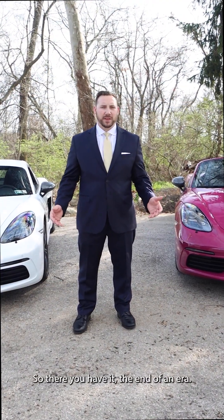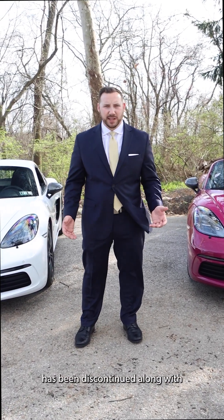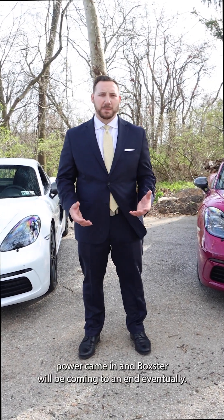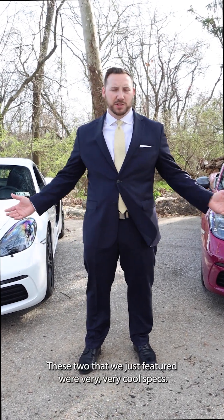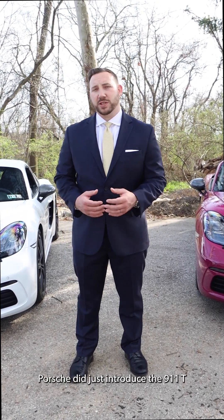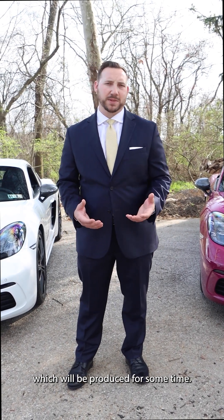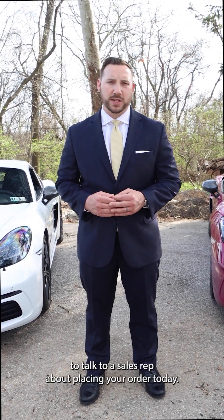So there you have it — the end of an era. The 718 T has been discontinued along with the GT4 and Spyder. The future of gas-powered Cayman and Boxster will be coming to an end eventually. These two that we just featured were very, very cool specs — a good way to go out. Porsche did just introduce the 911 T, which will be produced for some time. Please give us a call at 610-886-1000 to talk to a sales rep about placing your order today.